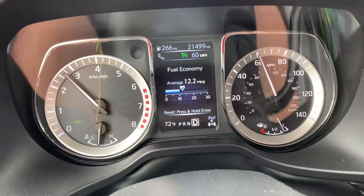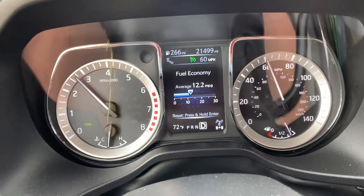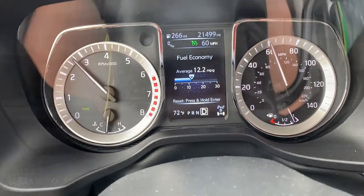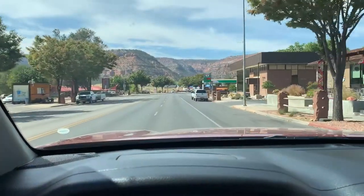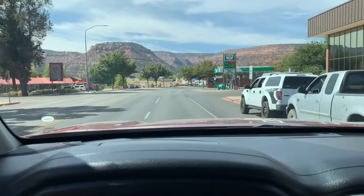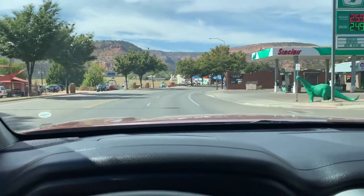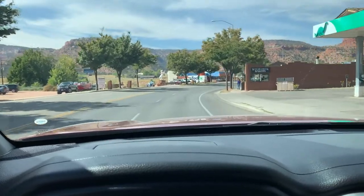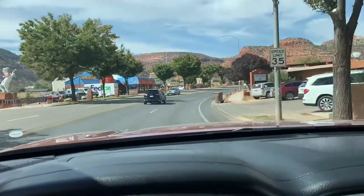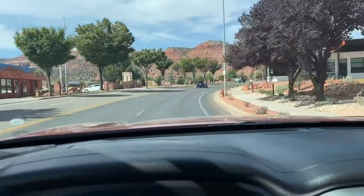For this whole trip we're averaging 12.2 miles per gallon, which is a lot better than before. We took a road trip to the Oregon Coast in July, and I wasn't using cruise control — but more significantly, I was going about 65 or 70 miles an hour. 60 miles per hour is the magic number; it dramatically improves your fuel efficiency.